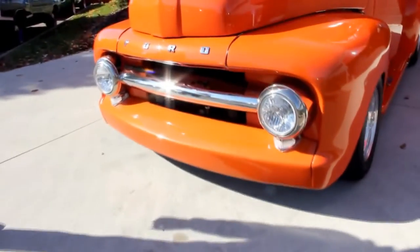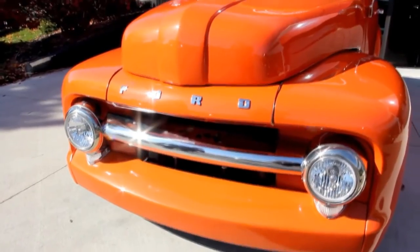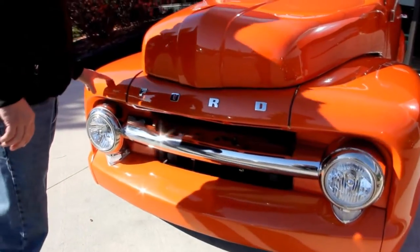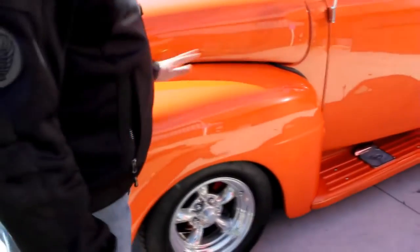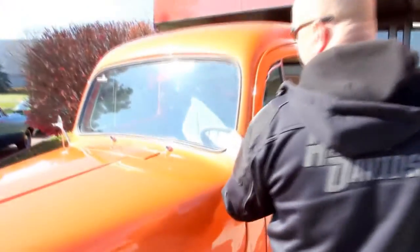Right up front you can see the chrome grille. It's got new-style headlights in it. The orange paint on this baby has a little bit of metallic in it and it is just sparkling in this sunshine today. The Ford emblem on the front looks good. Love these big flat fenders.